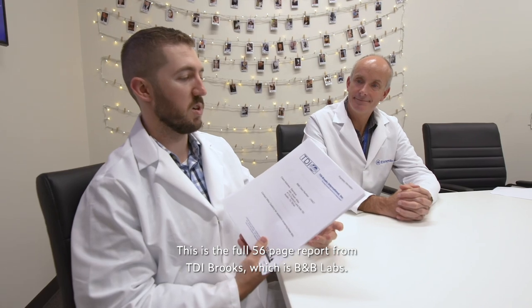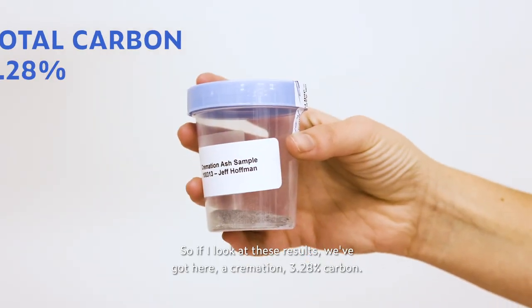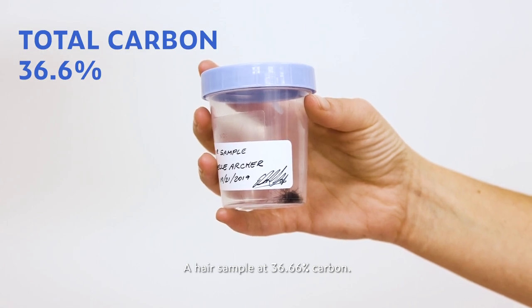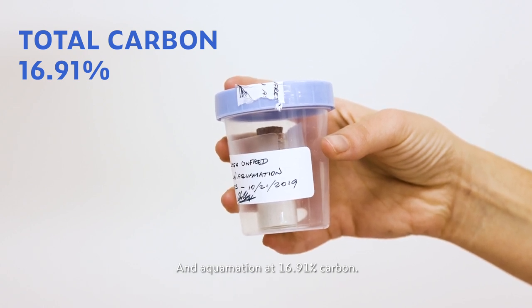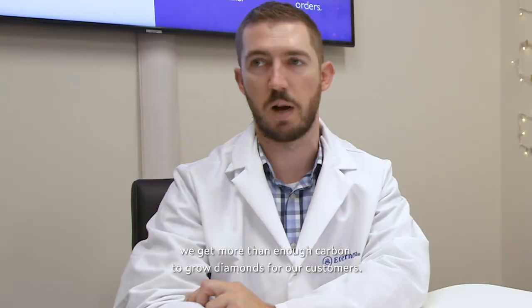This is the full 56-page report from TDI Brooks, which is B&B Labs. Looking at these results, we've got cremation at 3.28% carbon, a hair sample at 36.66% carbon, and aquamation at 16.91% carbon. Based on the percentages we see here and what I've seen in the last year and a half of working at Eterneva, we get more than enough carbon to grow diamonds for our customers.